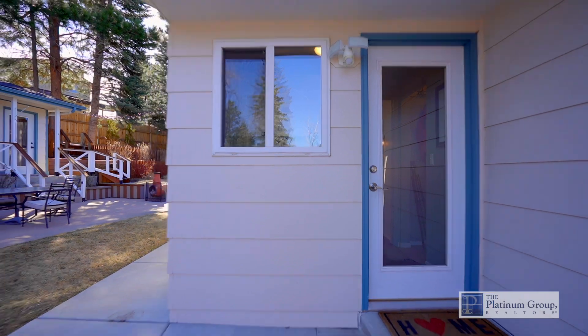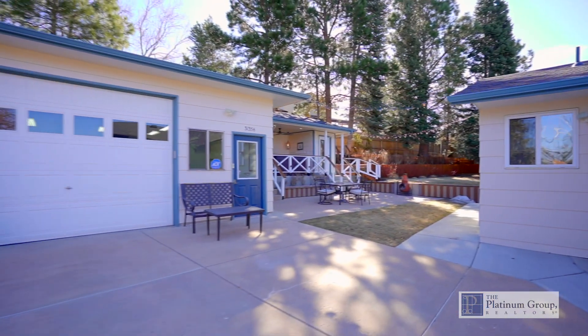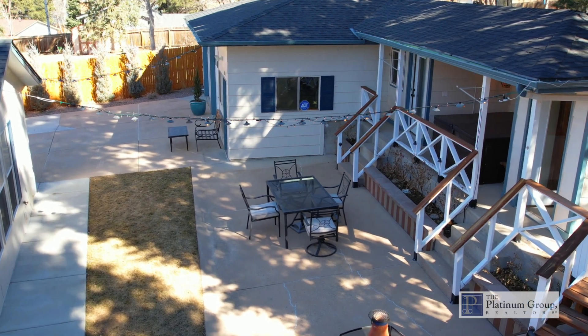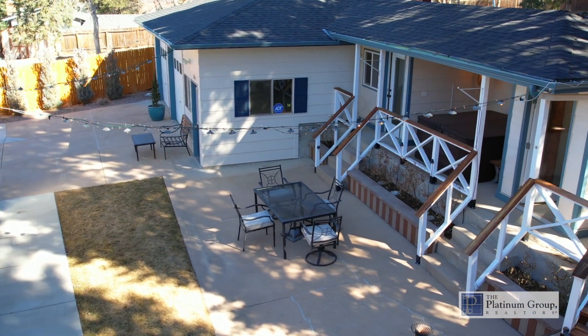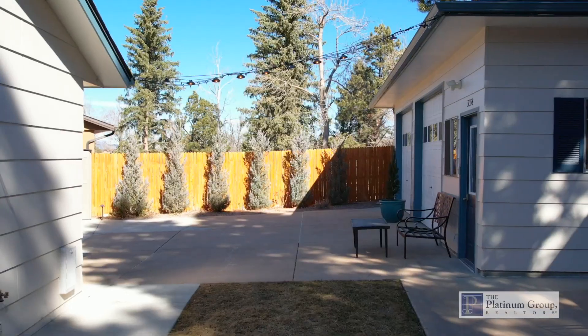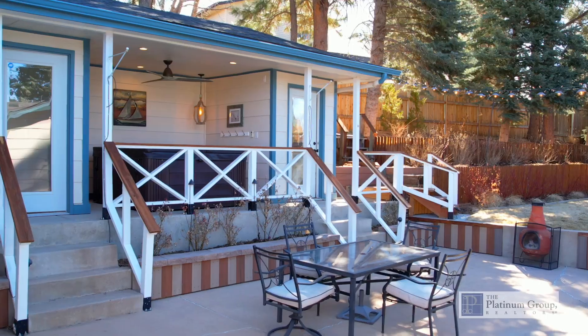Let's head outside to a true garden lover's delight with an amazing entertainment space. What makes this home extraordinary are the many special features of the backyard. The professional landscaping is loaded with color from the roses, potted plants, and shrubbery.